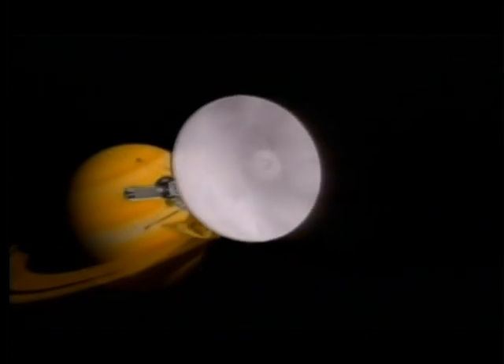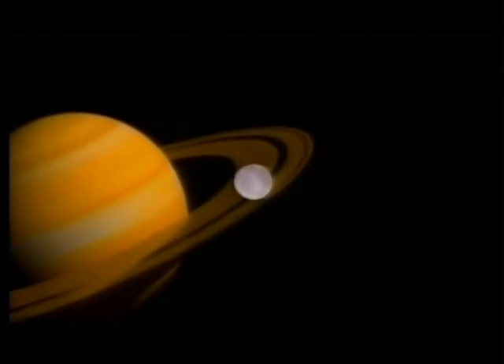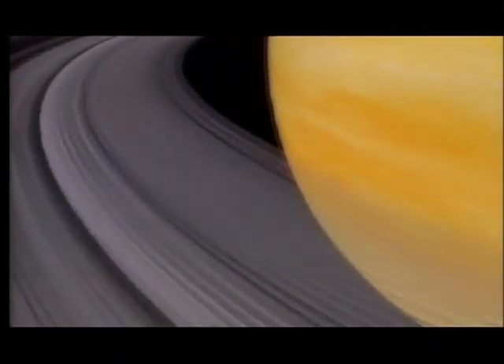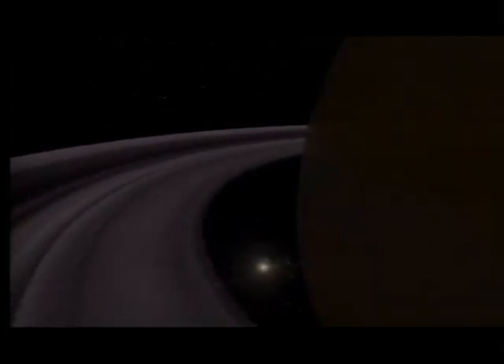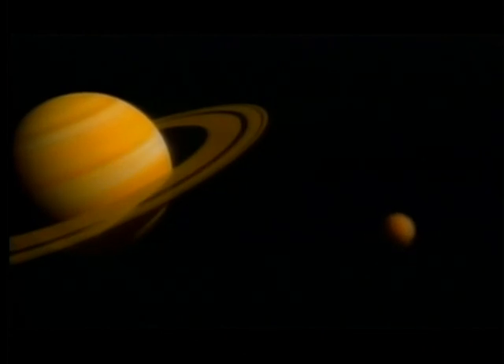Named after the 17th-century astronomer who first discovered a gap in Saturn's rings, the Cassini probe will arrive in July 2004. Cassini will also visit the largest of Saturn's moons, Titan. This orange orb is wrapped in a thick atmosphere. What lies below is anyone's guess, but there are tantalizing hints its surface may be covered with oceans of methane, crammed with the building blocks of life.